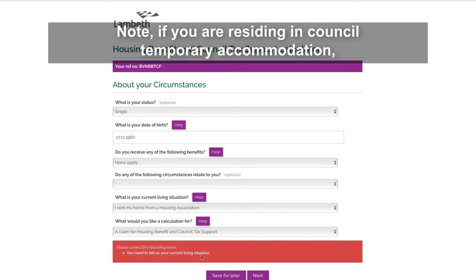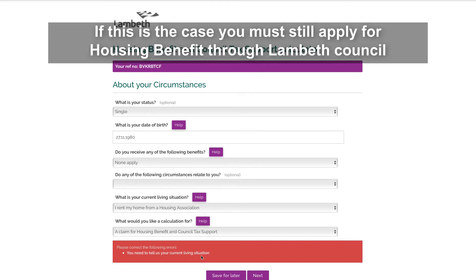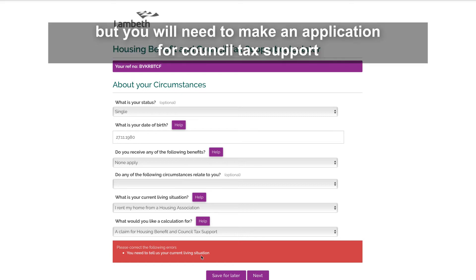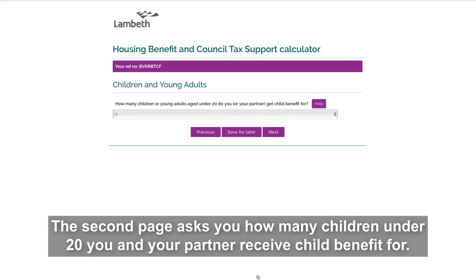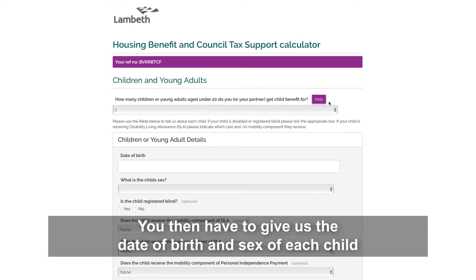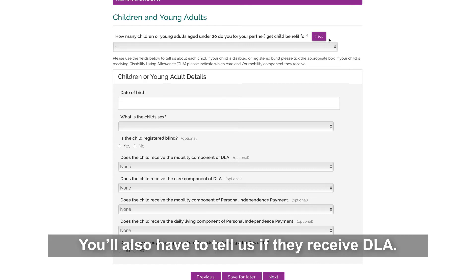Note: if you are residing in council temporary accommodation you may have been placed outside of Lambeth borough. If this is the case, you must still apply for housing benefit through Lambeth Council, but you will need to make an application for council tax support through the borough you are residing in. The second page asks you how many children under 20 you and your partner receive child benefit for. You then have to give the date of birth and sex of each child, and whether they are disabled, registered blind, or receive DLA.